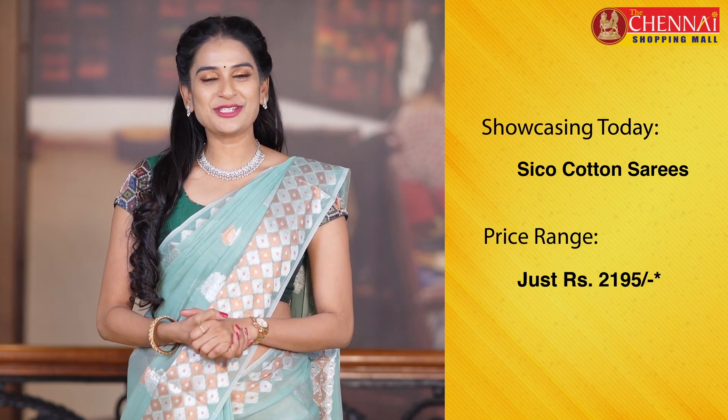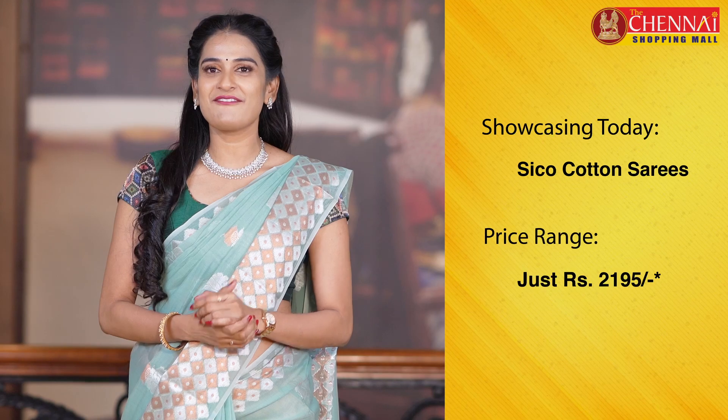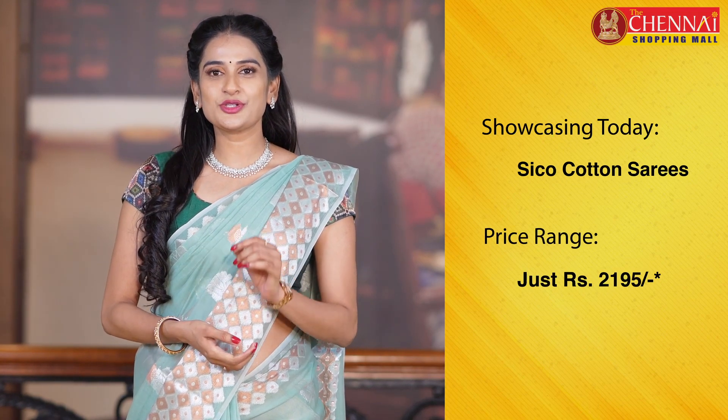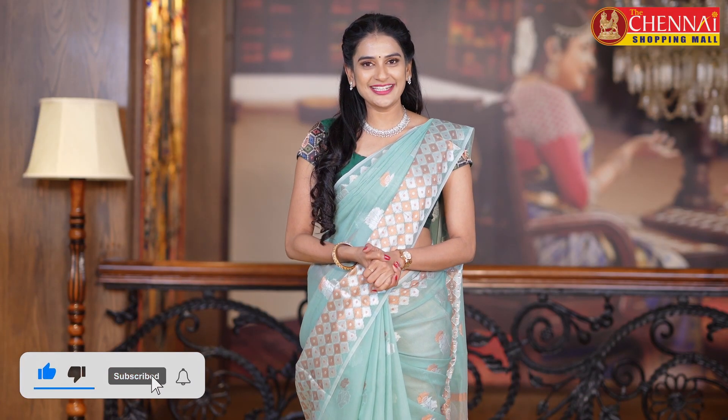I am very excited to see you. If you have a request on my channel, please do subscribe to the channel, and also don't forget to click the bell icon for instant notification.